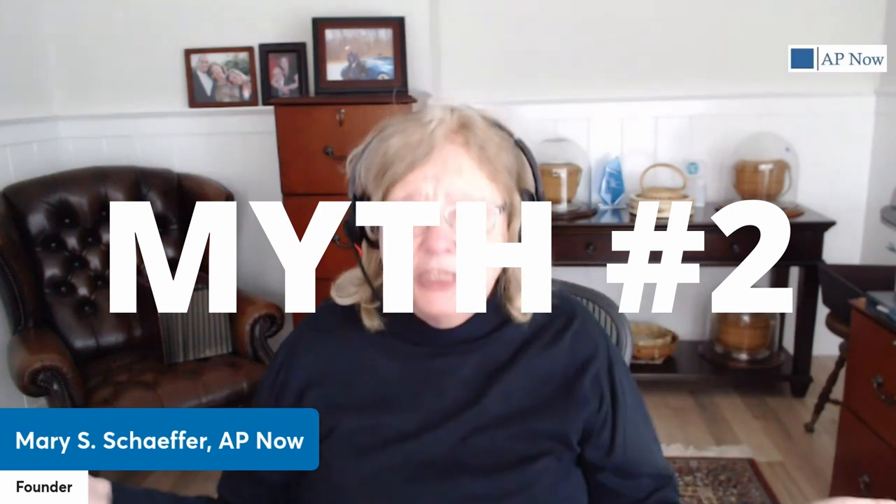Moving on to myth number two: it doesn't matter if we make duplicate payments — our suppliers will return the money or give us a credit. At the end of the day, we won't be out any money.